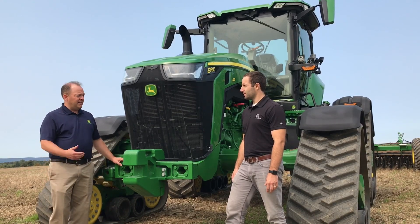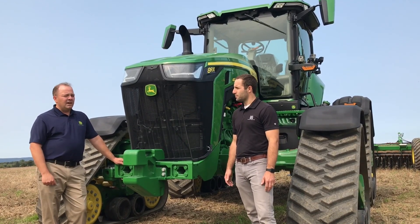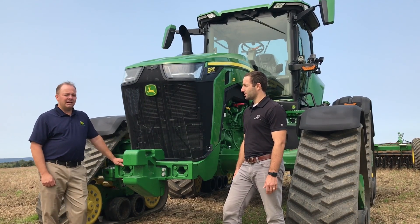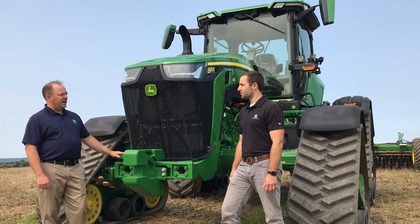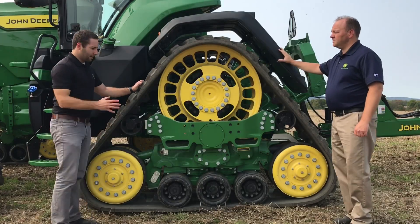It's also noteworthy to compare the 8RX versus the traditional two-track system, the 8RT. The overall footprint on the ground is up to 23% larger with 18-inch tracks on the two-track system. Looking at contact pressure, the 8RX actually runs 14% less than a comparable 18-inch two-track system. That might not be what you'd expect from a four-track system, but it is a measurable difference. If compaction is your number-one driver, the 8RX series is the best option currently in the John Deere portfolio.